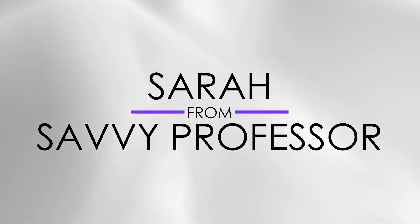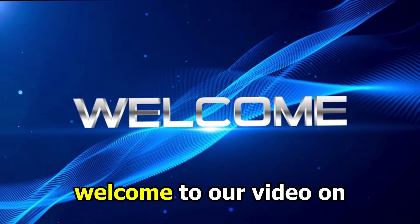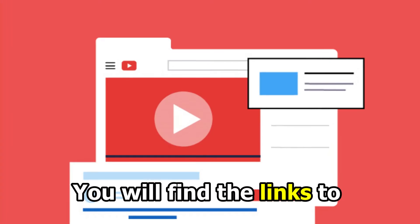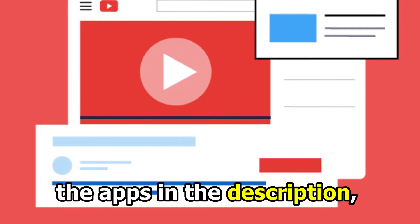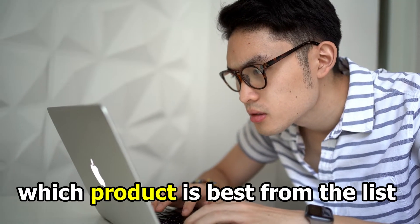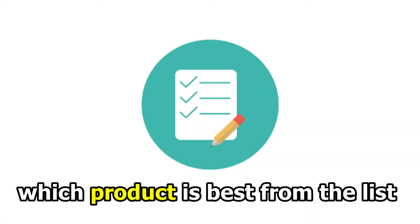Hi guys, this is Sarah from The Savvy Professor, and welcome to our video on the Best Call Blocking Apps. You'll find the links to the apps in the description. Make sure to watch until the end to know our verdict on which product is best from the list and why.